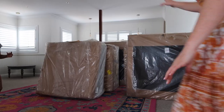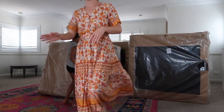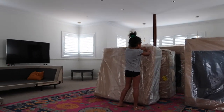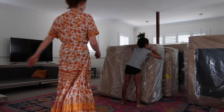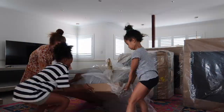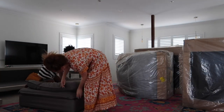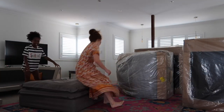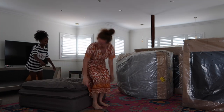So this is the ottoman - let's unpack it. There are holes we can just rip open. Oh, sit on it, sit on it! It's so comfy - and this is just the ottoman!